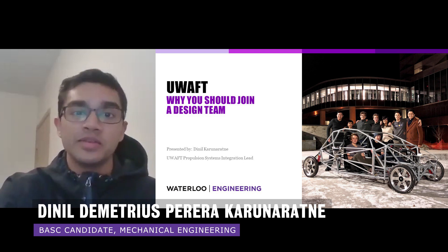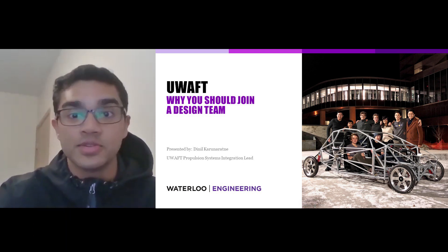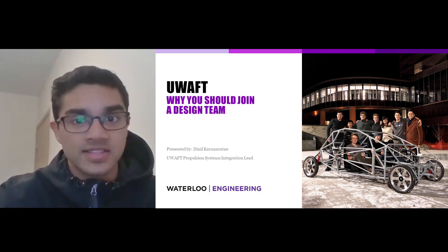My name is Danil and I'm in 2A Mechanical Engineering. I'm going to talk to you guys today about student design teams and my experiences with them over the past year or so. So let's get started.